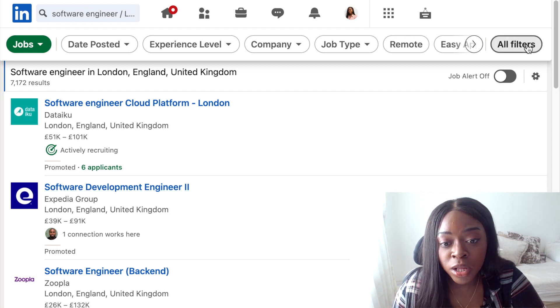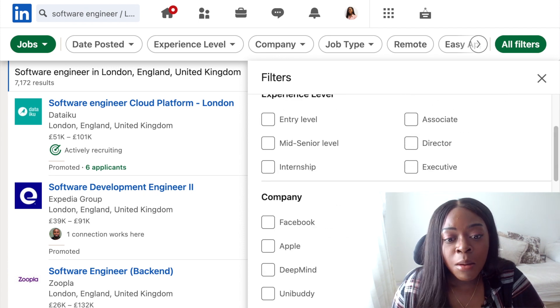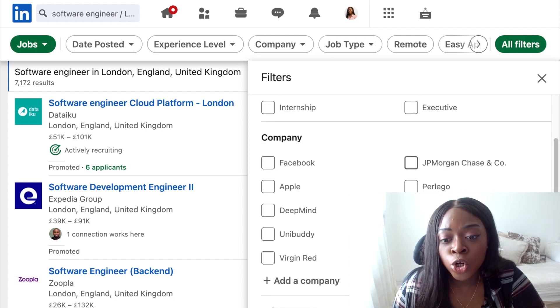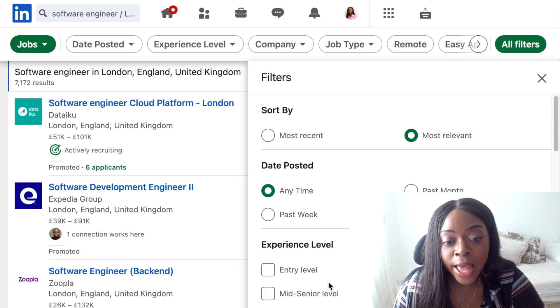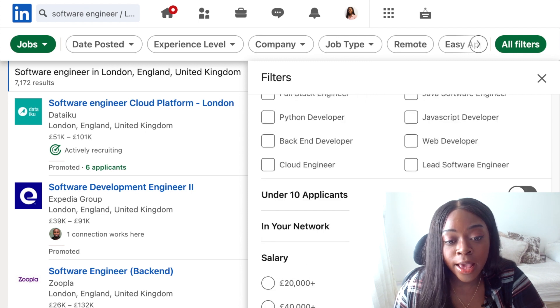So if I click on the all filters button, there are loads of different filters you can apply. Some good ones are the experience level filter — you could put entry, mid, executive or associate. You can also put in your job type: full-time, internship, temporary or volunteer. Normally when I search for roles, the filters I like to use are the experience level — I'll put that as junior or mid depending on what kind of roles I'm looking at. I'll set the job type to full-time and the salary to more than 30k or more than 40k.